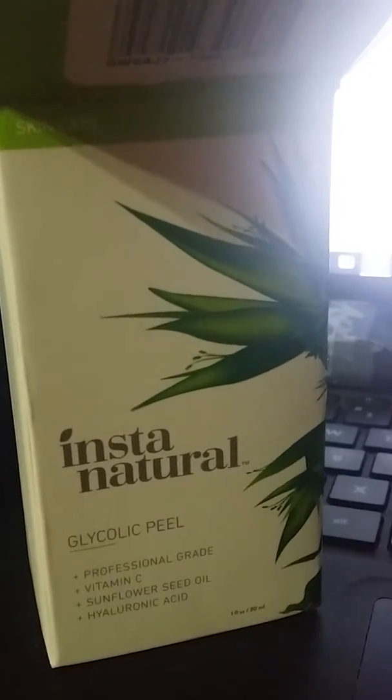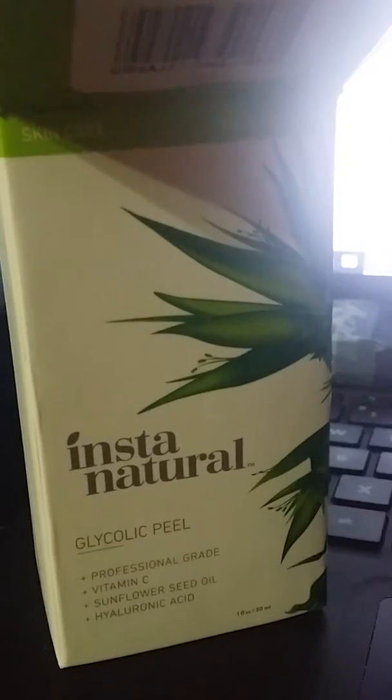This review is for the glycolic pill. This is the box that it comes in, here's the stuff that comes out of it. This is one fluid ounce and it costs around $19.97.